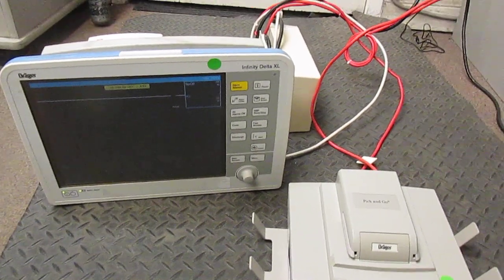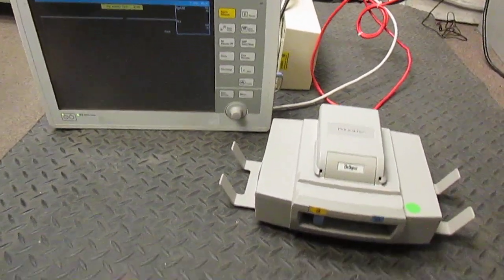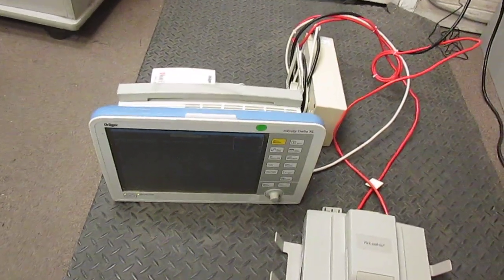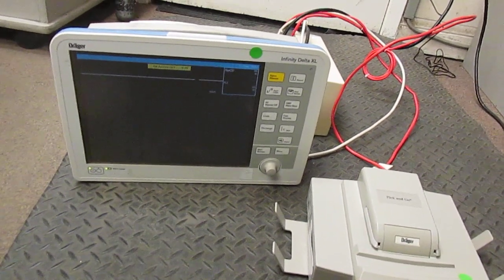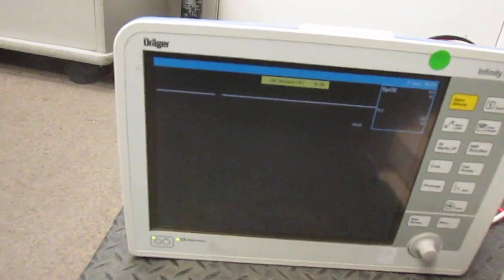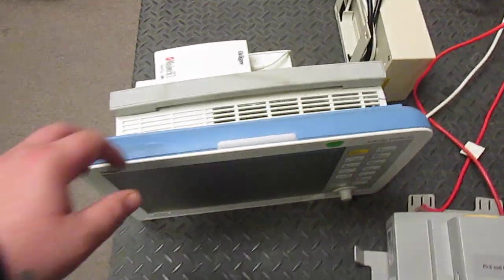Dräger patient monitor Infinity Delta XL, also comes with the docking station and the power supply, available on eBay or give us a call at 416-636-7420. The unit is being sold for parts, not working, just because I can't fully test it — however, these came from a working environment and they look to be working and in good condition. Any questions, you can always give us a call.